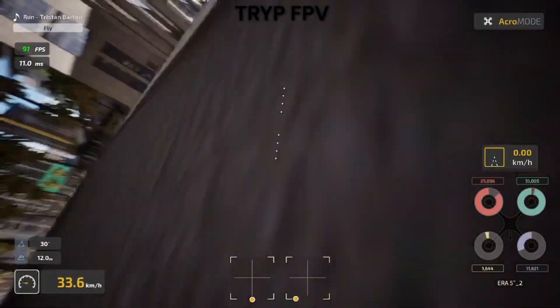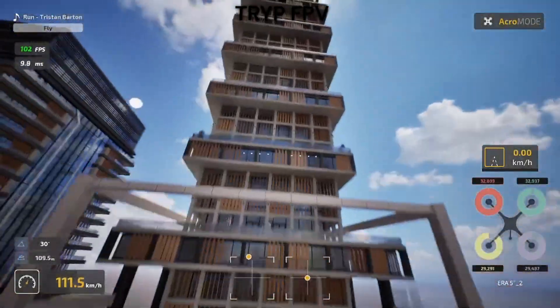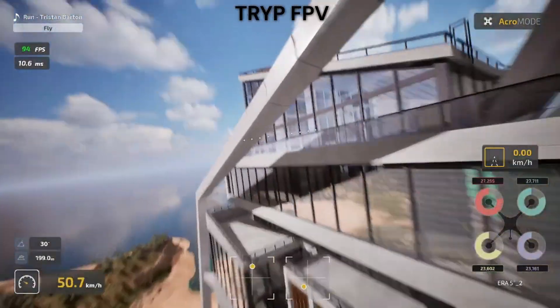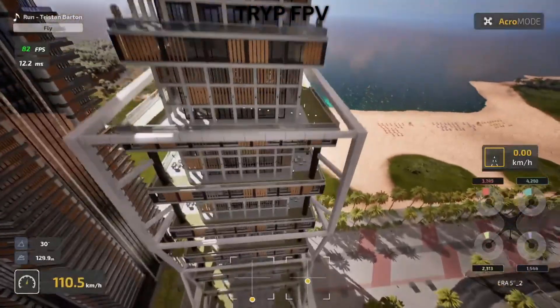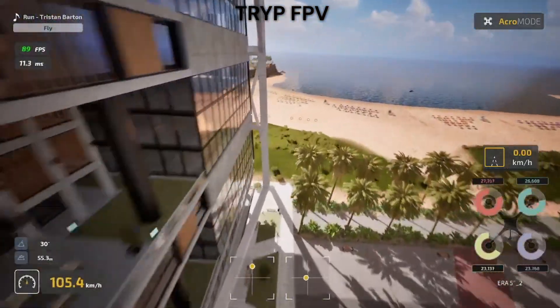Content-wise, both simulators offer plenty to keep you busy, but in different ways. Trip FPV focuses on quality over quantity. The tracks are beautifully designed and feel purposeful — each environment teaches you something different. Tight technical courses for precision, open areas for speedruns, and realistic locations that actually exist. The multiplayer racing is smooth and competitive.